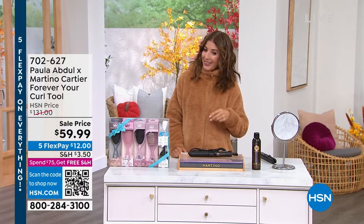It's because I use the Paula Abdul Martino Cartier Forever Your Curl Tool. This is how I get my curly hair, how I get those beachy waves, how I get my curls to stay — because it has the heat that does the most amazing curl, and then it has the cooling fan which locks it in.